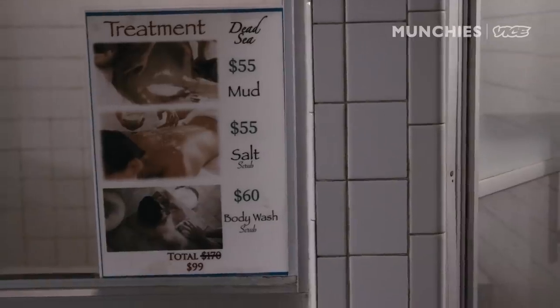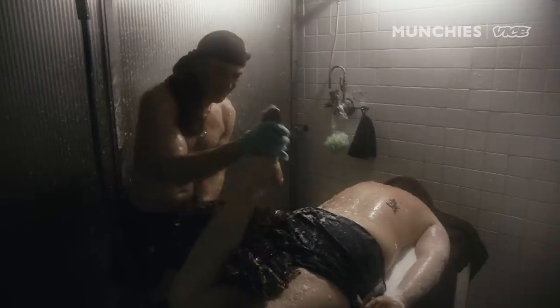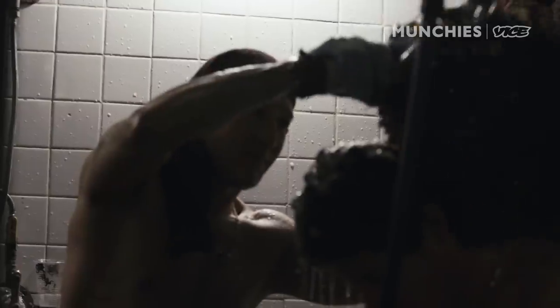We also have treatments. We have mud, salt, and soap treatment. The mud is Dead Sea salt mud — it's imported and you feel the burn. The platza is our most traditional treatment. I always tell people that it's like an experience. It's with oak leaves. It's like a special therapist who does it, and he sort of beats you with the leaves. But it feels amazing. I do it all the time. Blood's number one — this is the best treatment in the world. Because this treatment gives you circulation in the blood and kills everything negative inside your body.